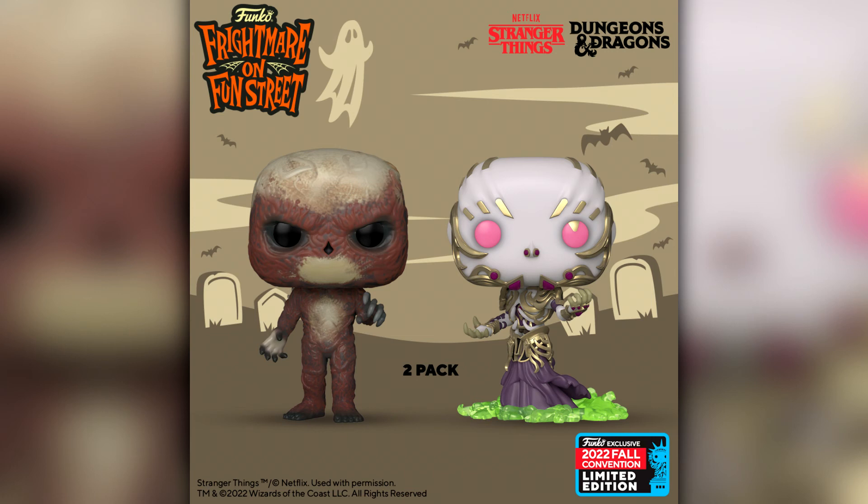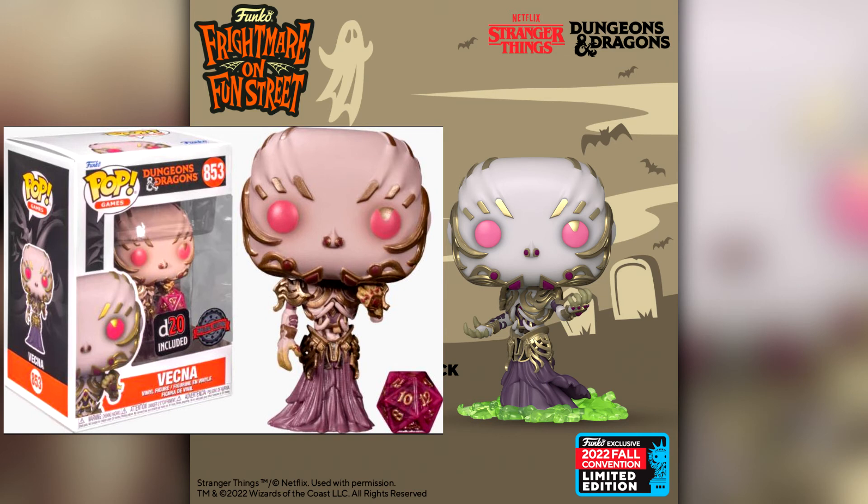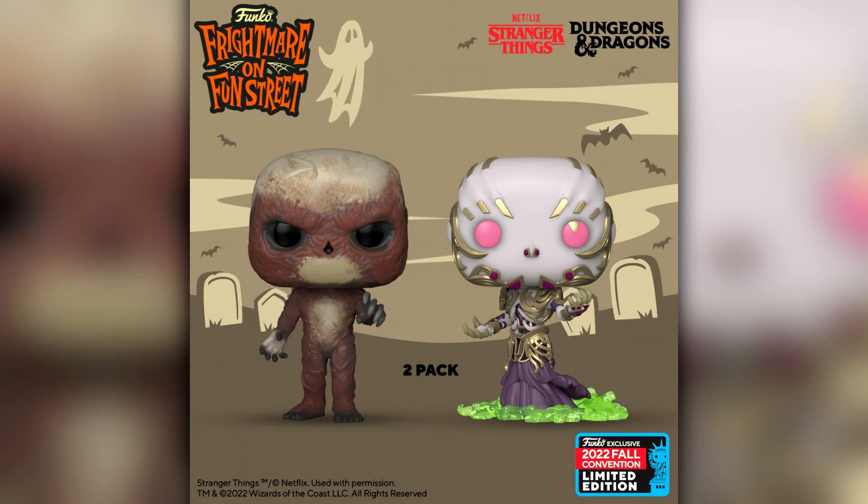The final announcement was the Stranger Things and Dungeons and Dragons collaboration Vecna 2-pack. A lot of people were complaining that they just took the two singular releases and put them in a 2-pack, but these are actually two different figures. Vecna's stance is different — the common one has his body to the side and he's pointing, while the Dungeons and Dragons Vecna doesn't have any of that goo at the bottom. So the figures are a little bit different. It kind of makes sense given that Stranger Things — the Upside Down, the Demogorgon — is kind of based on Dungeons and Dragons lore.